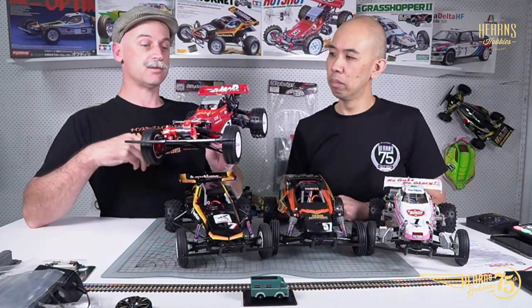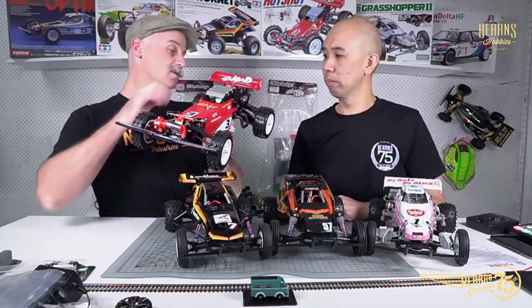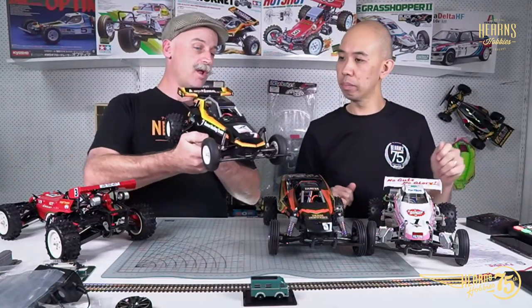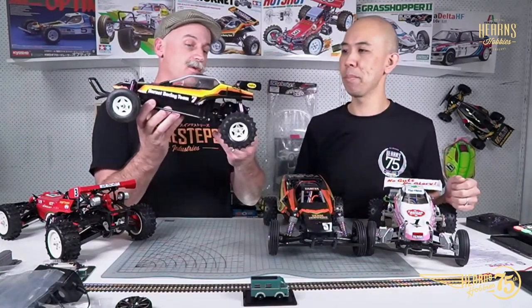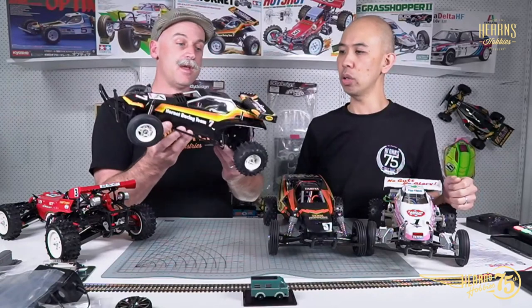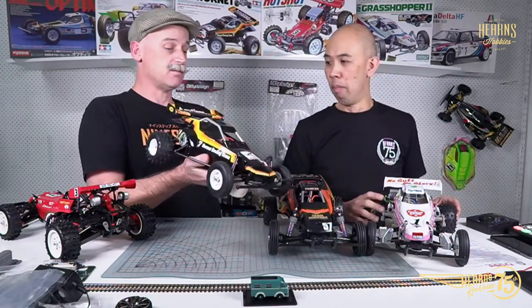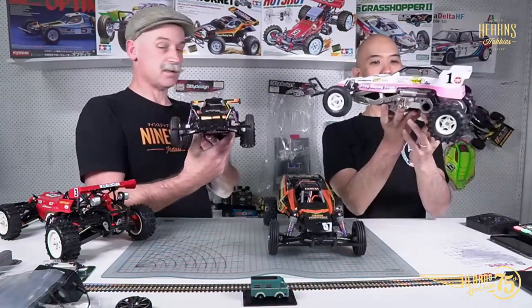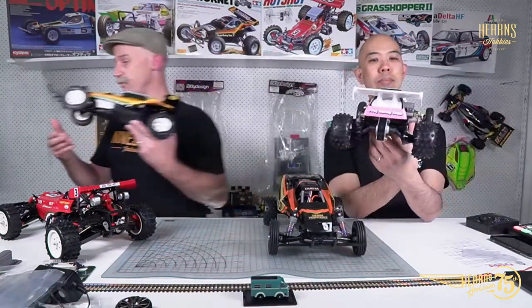We can have a look at the Hot Shot a little bit closer because I want to show people the cantilever suspension, which is really cool. And then of course we've got the Hornet — most people are very familiar with a Hornet, and a lot of people would have started off with one. Having built all four of these, this one has got the most difficult sticker kit for the most simplest car you could ever imagine.